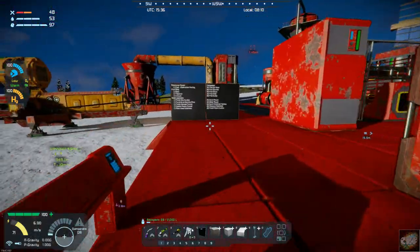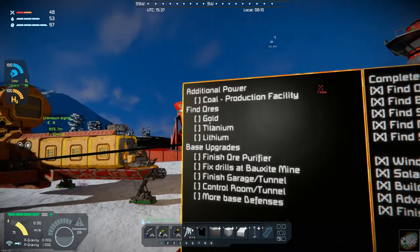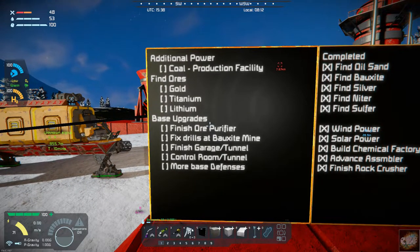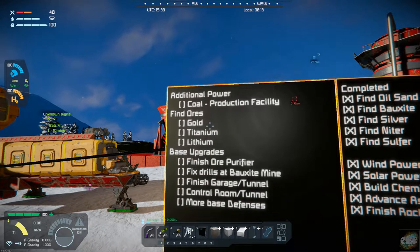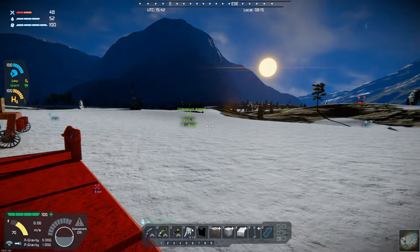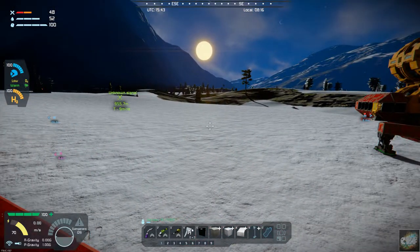I can go ahead and mark finding ores off the list and move it over to the completed side. Then I'll start working on the truck upgrade and the loading bay. Once I get started on those, I will catch back up with you all.